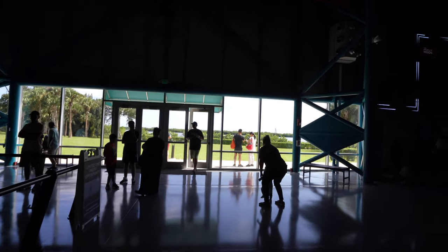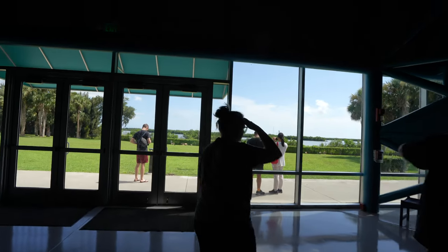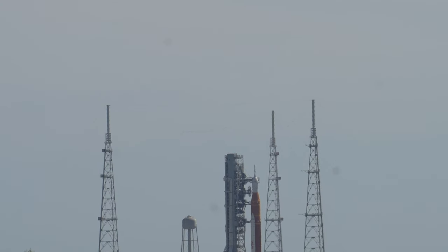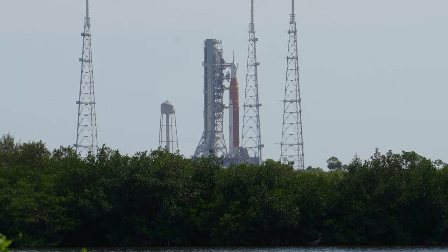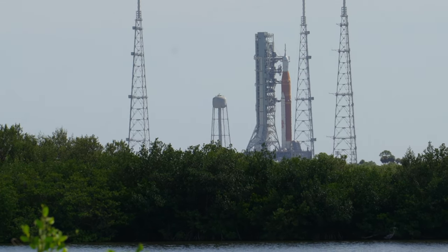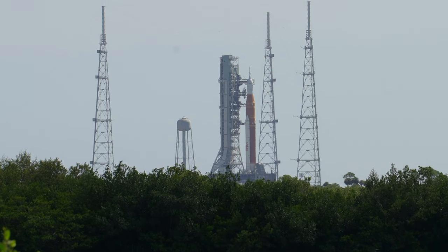Sure enough, the SLS is actually on the pad right now. I'm so glad I brought my long lens — switching it out to show you. There it is, the SLS Space Launch System. It's going to bring us to the Gateway at the Moon eventually, and then Mars maybe one day. So exciting to see it out there on the pad — really an incredible shot we've got of it today. One day for sure we're going to see a launch from here.